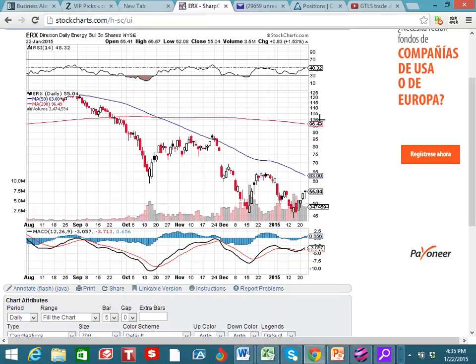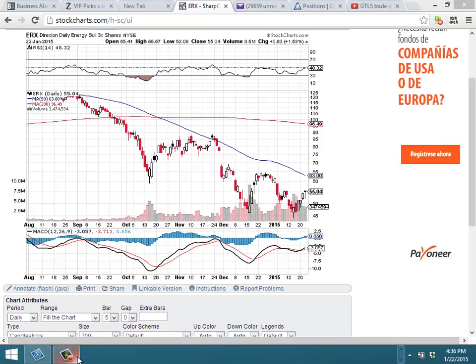I like the ERX March 20th 65 call, so I'll see you guys on the next alert.